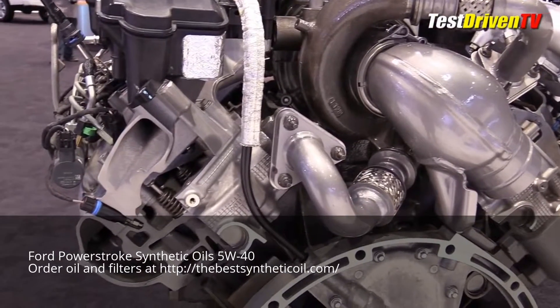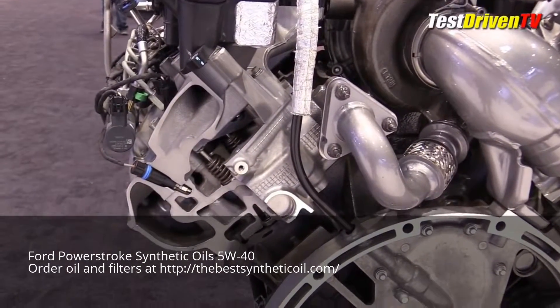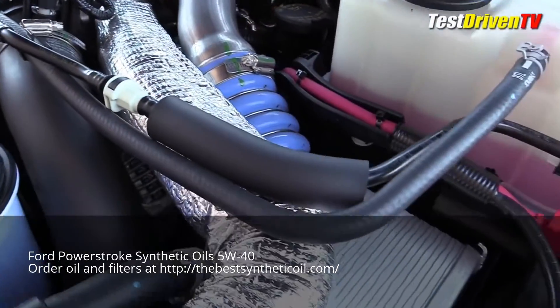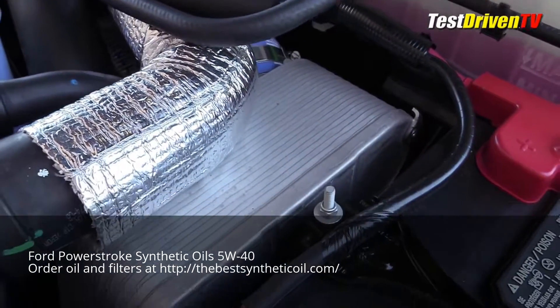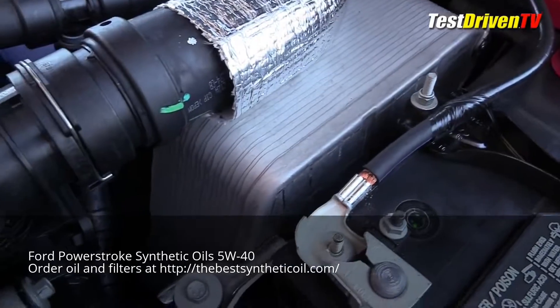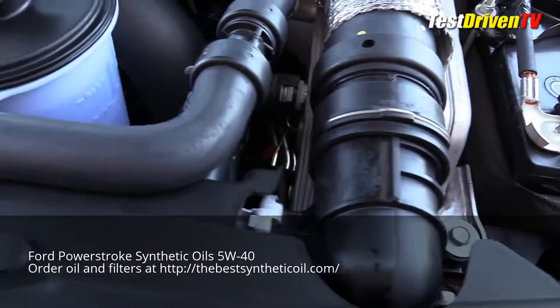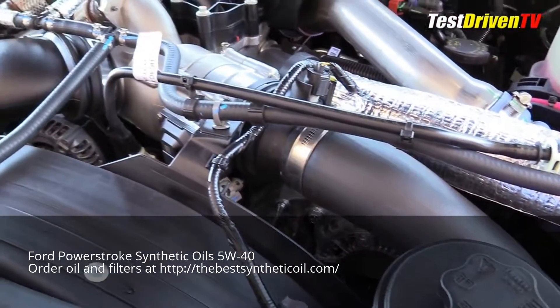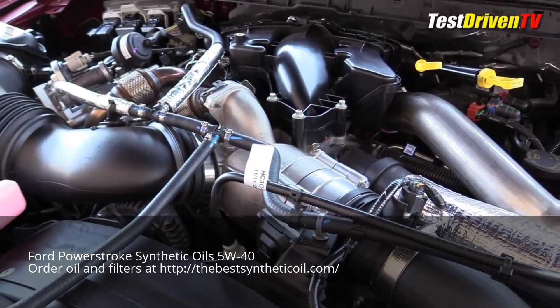This shortens the distance and reduces the ducting for less turbo lag and improved thermal efficiency. From there, the intake charge heads over to an air-to-water intercooler mounted ahead of the driver's side before heading back to a complex intake system of the engine. There, it flows into a composite intake manifold that feeds the cylinders through intake passages cast into the top covers of the heads.